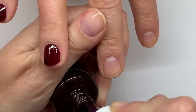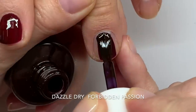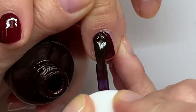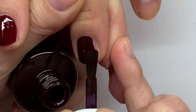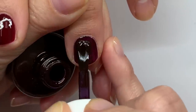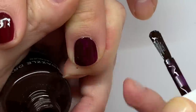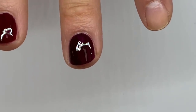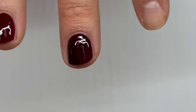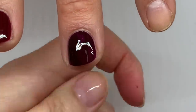This one is Dazzle Dry Forbidden Passion, and I can see that this one is more purple. Although it has a very good formula, and I love Dazzle Dry. Is there not anything with more of a red tone? No, I don't think they have one — this is the closest they have.